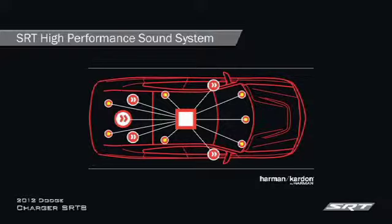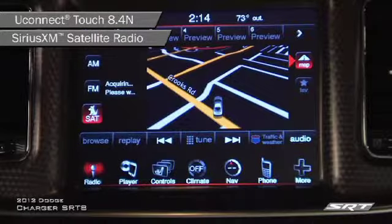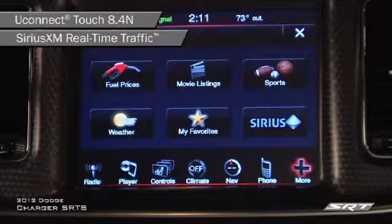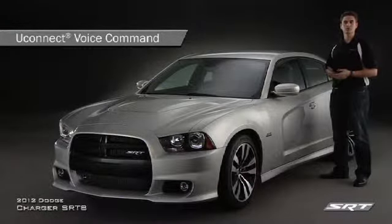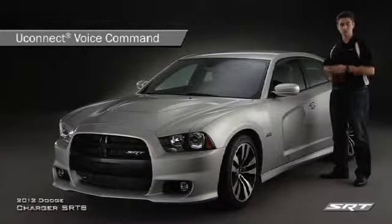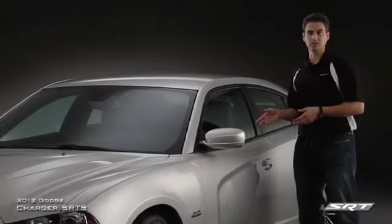With superb playback and innovative GreenEdge energy-saving technology, the new system provides the ultimate music listening experience. The Uconnect Touch 8.4's intuitive user interface features Sirius XM satellite radio, real-time Sirius XM traffic and travel link, as well as turn-by-turn Garmin navigation. Uconnect voice command enables drivers to keep their hands on the wheel while operating a variety of vehicle systems with voice commands. But high-tech safety doesn't take a backseat to Charger's remarkable in-vehicle technology.